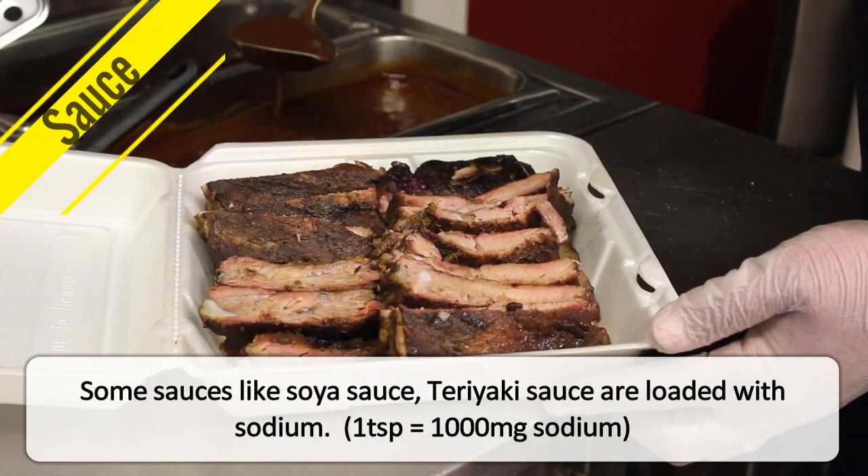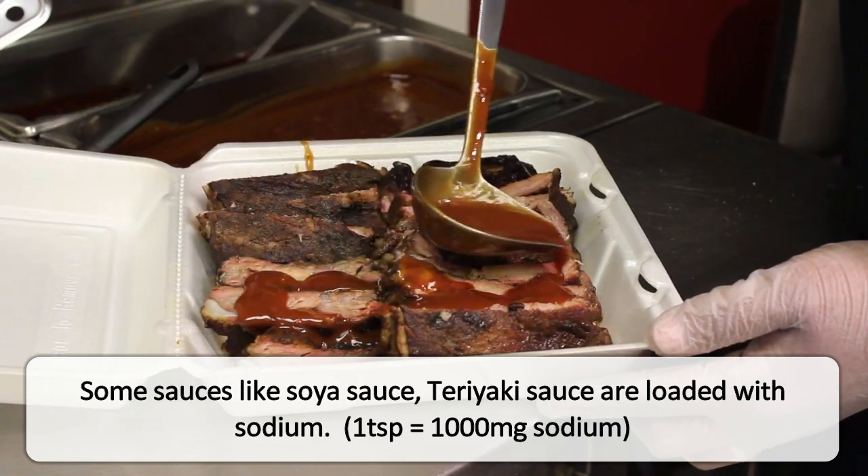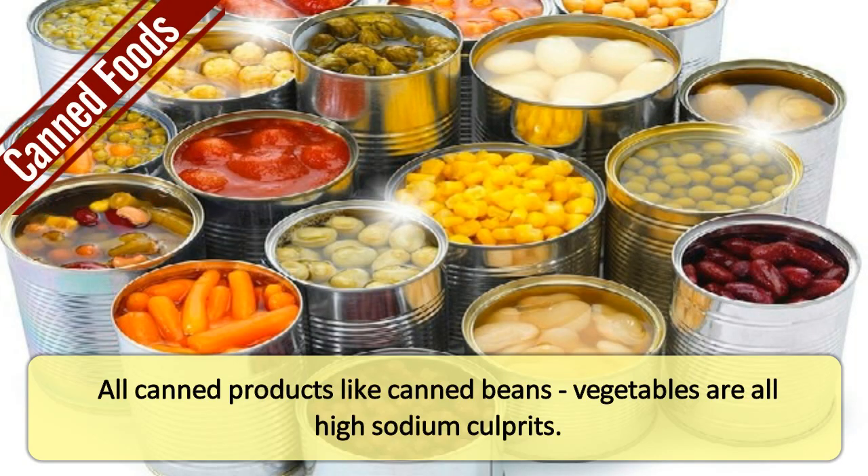Sauce. Some sauces like soya sauce and teriyaki sauce are loaded with sodium. Canned foods. All canned products like canned beans and vegetables are all high sodium culprits.